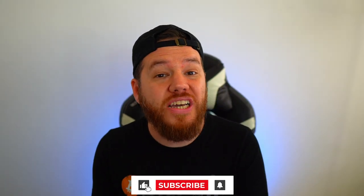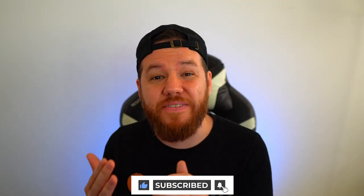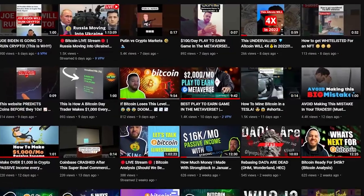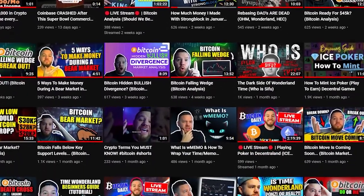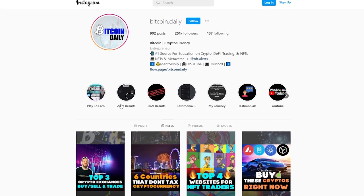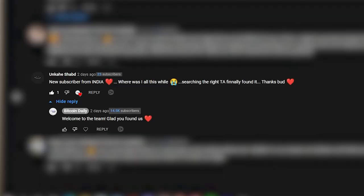Before I show you my exact trade setups, all I ask is that you smash that subscribe button. If you're looking to make money through trading, through crypto passive incomes, or just want to stay up to date with the latest money-making trends in crypto, I upload a video almost every single day. I also answer every single question in my DMs on Instagram and every comment on my YouTube channel, so drop any questions below.